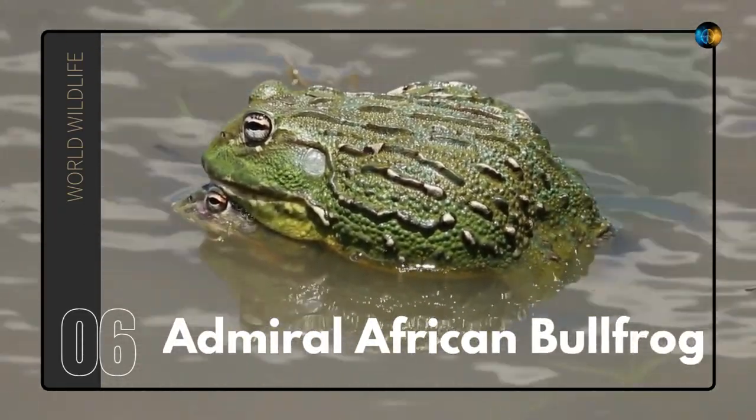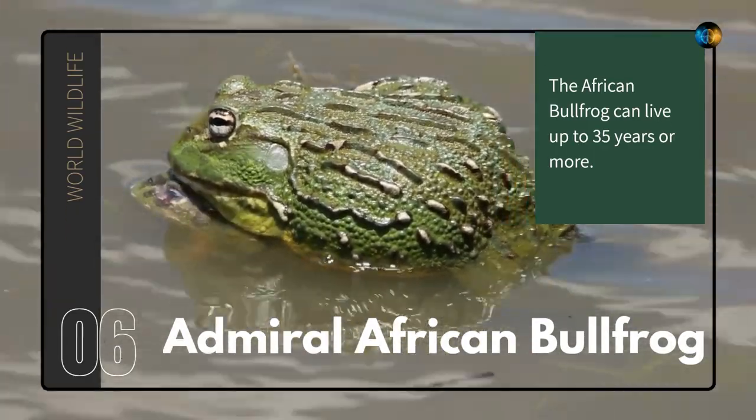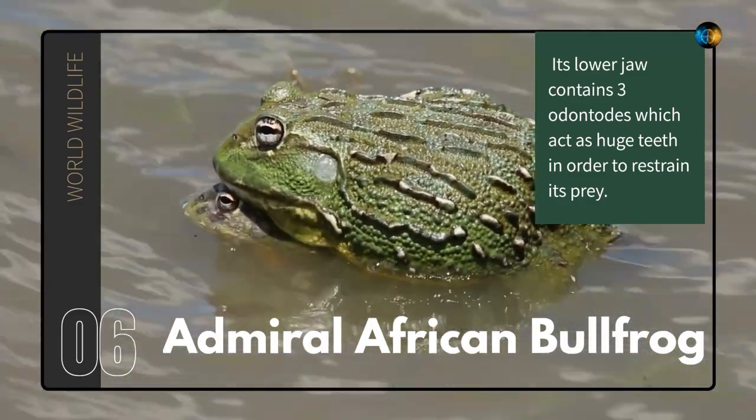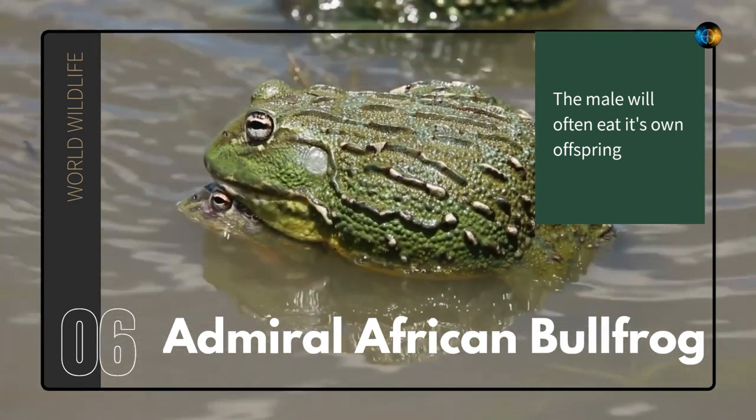African Bullfrog. The African Bullfrog can live up to 35 years or more. Its lower jaw contains three odontotes which act as huge teeth in order to restrain its prey. The male will often eat its own offspring.